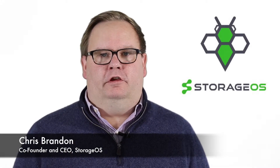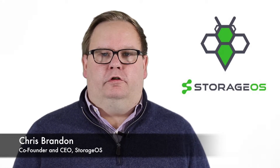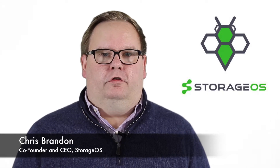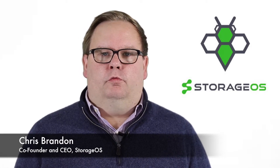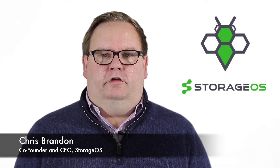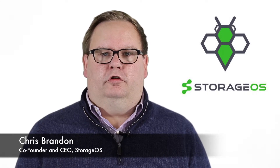Hi, my name is Chris Brandon. I'm one of the founders and the CEO of StorageOS. My colleagues and myself used to run the production workloads for large investment banks like Goldman Sachs, Fidelity, and Bank of America here in London. And we left our jobs because we were struggling with trying to make the production workloads that we were asked to deliver fit the traditional enterprise and cloud storage solutions available.